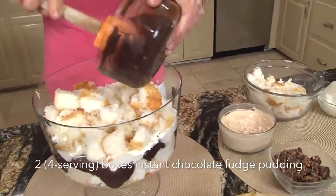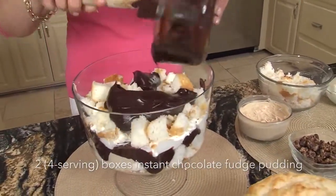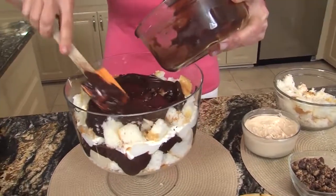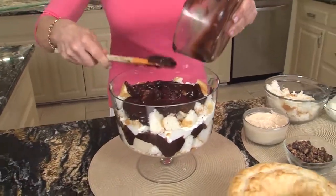We're going to do a chocolate layer — remember we've already done half, so this is the other half of it. Yum! The chocolate fudge pudding — you could use plain chocolate, but the chocolate fudge makes it that rich chocolate flavor.